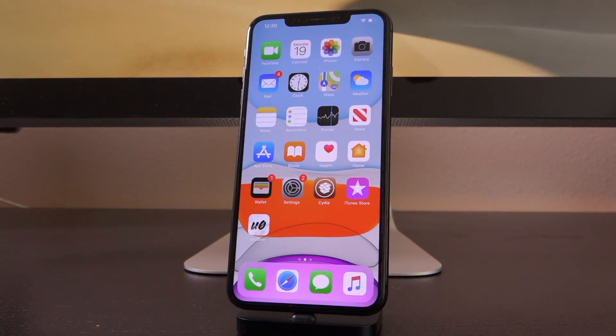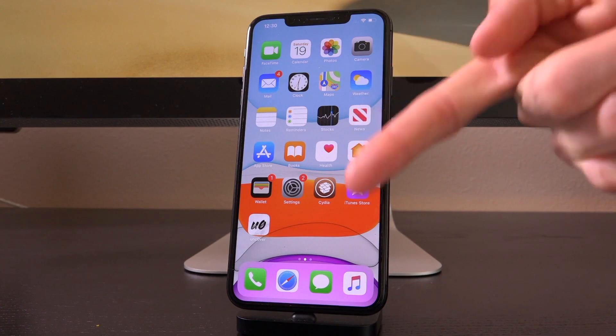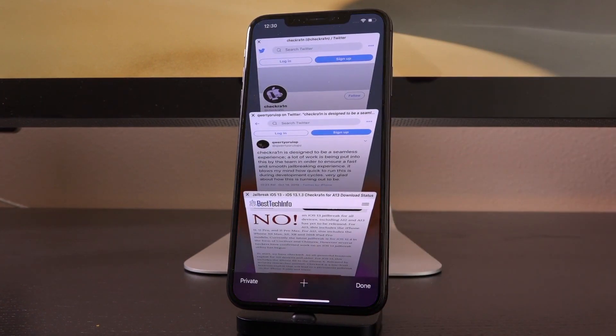Hey, what's up YouTube? It's ICU. And today we're going to be discussing the forthcoming Checkrain iOS 13 jailbreak utility. There's some exciting updates that just popped up today. We're only going to be talking about what's new. If you happen to miss any of our recent jailbreak coverage, definitely check down below in the description — that'll get you fully caught up.